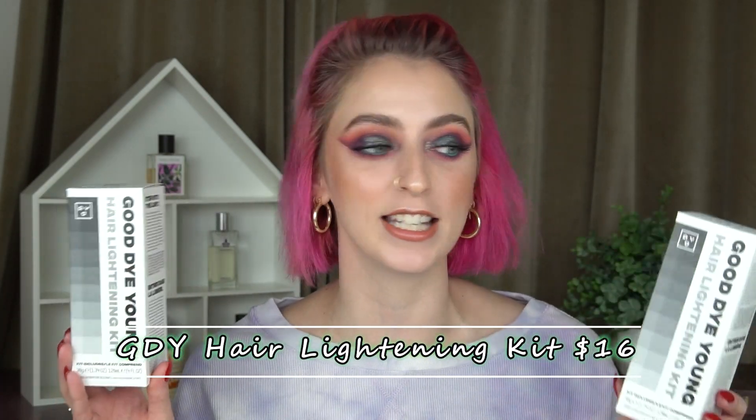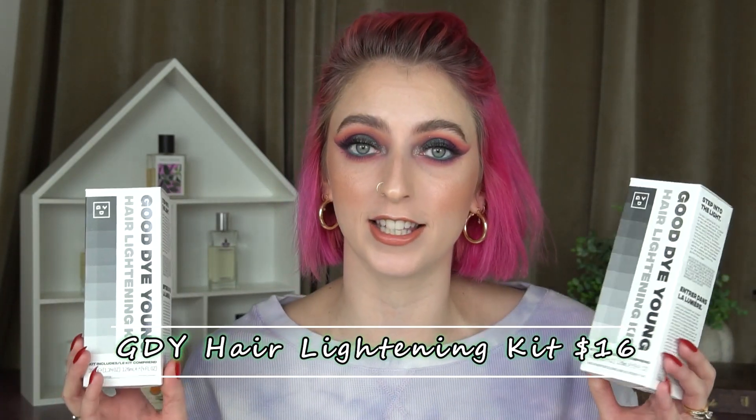Let's go ahead and see what I actually picked up. The first thing I picked up is from Good Dye Young. This is their hair lightening kit. It has two products inside — a cream developer as well as the hair lightener, which is in the form of a powder. You mix it together until it's smooth and apply it to your roots or all over depending on what you're doing.